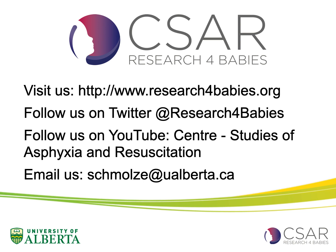Thank you. Please follow us on Twitter or YouTube, or visit our website for more information.